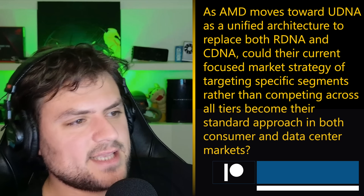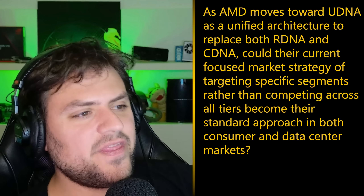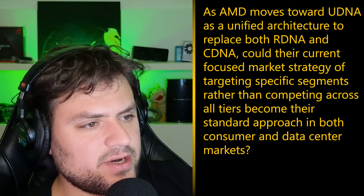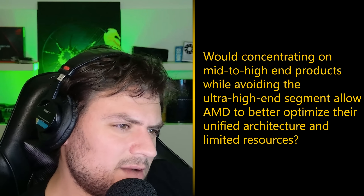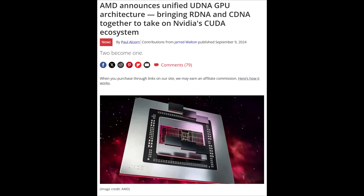Quick Jumper writes in: AMD moves towards UDNA as a unified architecture to replace both RDNA and CDNA. Could their current focus of targeting specific segments rather than competing across all tiers become their standard approach in both consumer and data center markets? Would concentrating on mid to high-end products while avoiding the ultra high-end allow AMD to better optimize the unified architecture with limited resources? On the first question — yes, for the foreseeable future. If they move to this unified architecture approach, that's not going to be a one-off; they'll keep doing it for a while.